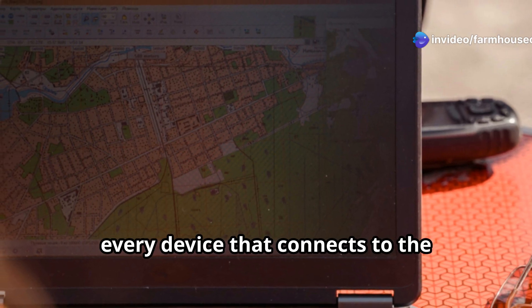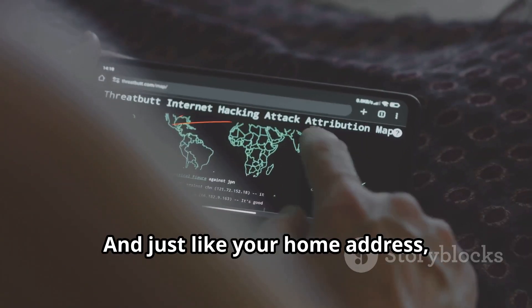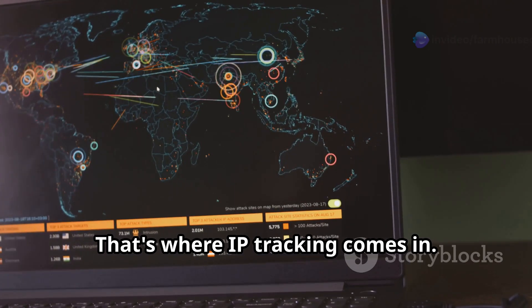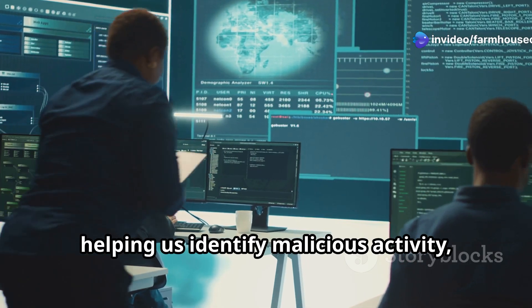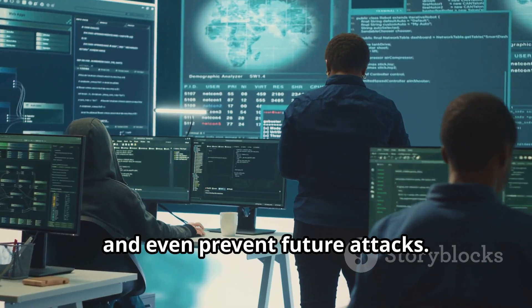Every device that connects to the internet has a unique address called an IP address. And just like your home address, it can be used to track you down. That's where IP tracking comes in. It's a critical part of cybersecurity, helping us identify malicious activity, track down attackers, and even prevent future attacks.